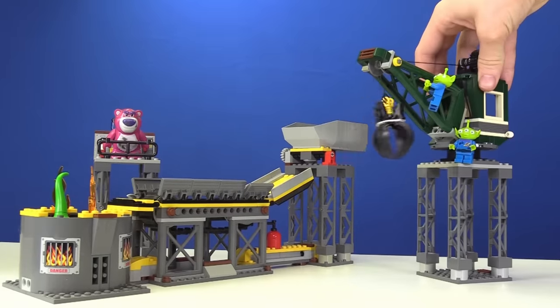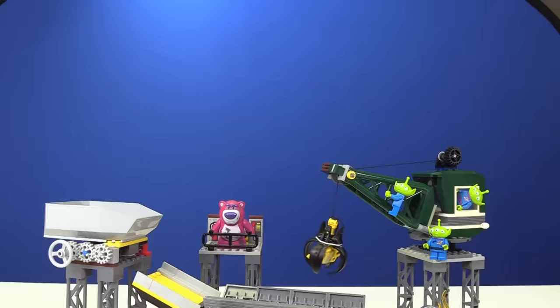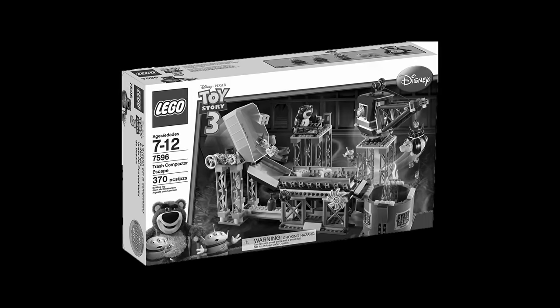Oh shoot, this thing comes with the claw? The claw! It can only fit like one guy, so I guess everyone else is just gonna burn and die. I can't believe they made this a new LEGO set.